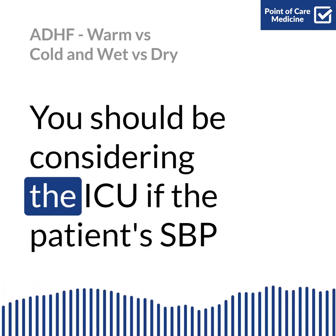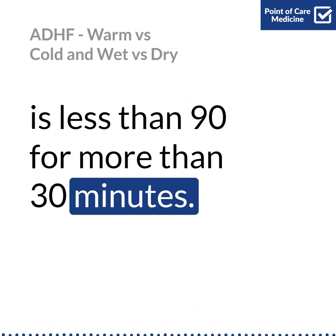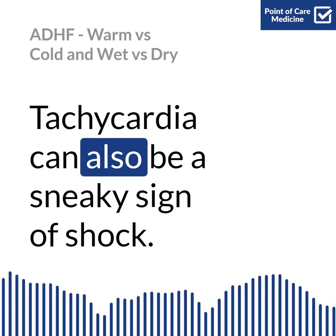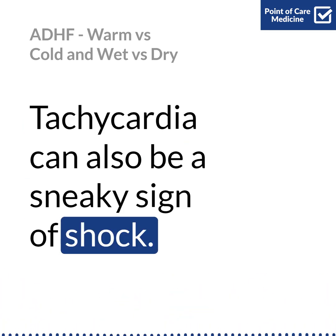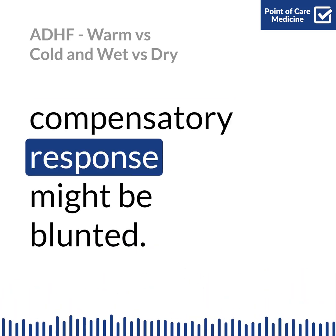You should be considering the ICU if the patient's SBP is less than 90 for more than 30 minutes. Tachycardia can also be a sneaky sign of shock — note if they're on beta blockers, because this compensatory response might be blunted.